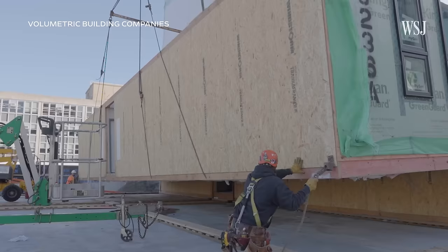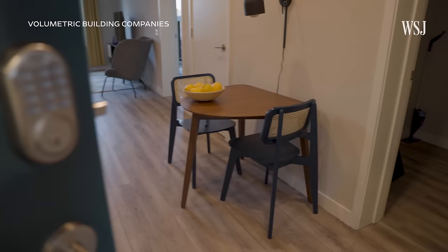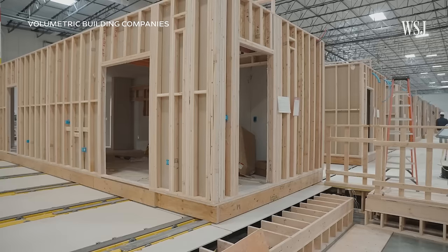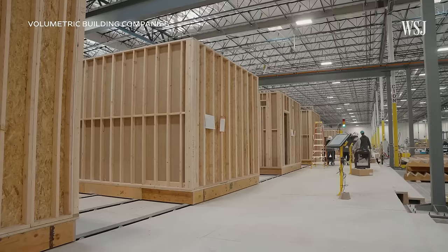On site, workers combine the units, install utilities, and add finishing touches so it looks like any other building inside. We actually design all of our modules to be structurally independent, to transport via road for long distances, and to be lifted by a crane. That structural requirement ends up making our components stronger than the individual parts would be on a site-built project.